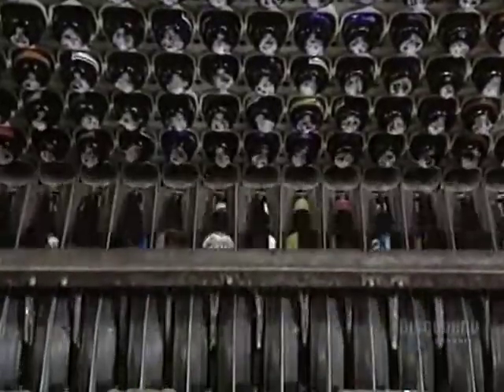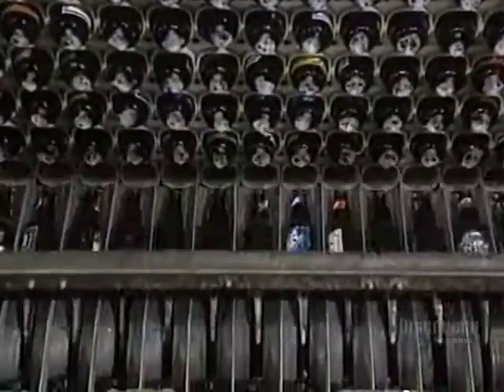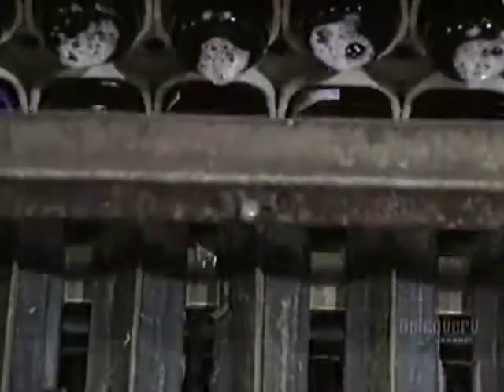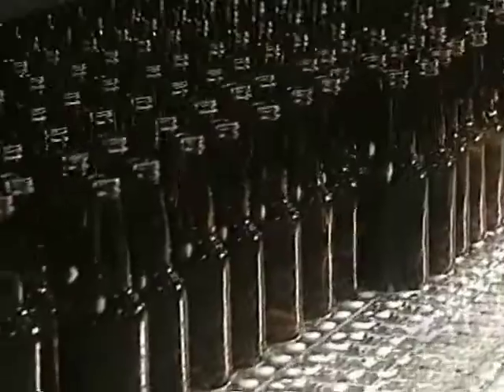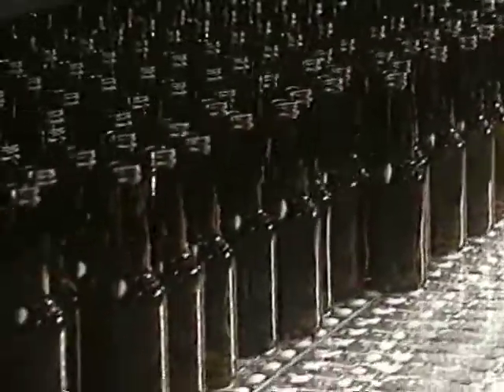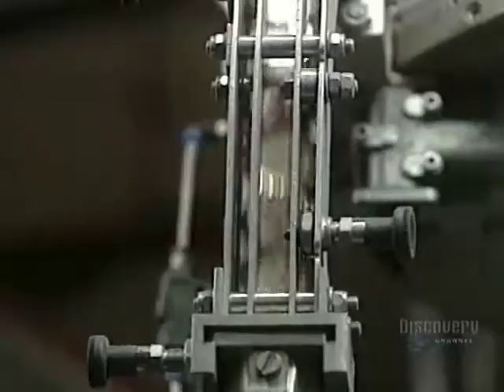Used bottles are now washed. After their wash cycle, the bottles have become sterilized. Empty bottles arrive on this plate, ready to be filled. About 1,000 bottles a minute are filled while on the move. Then they pass to the capper before being sent to the pasteurizer for pasteurization.